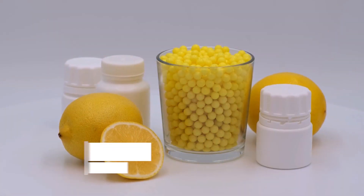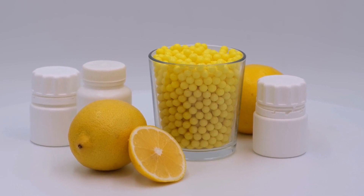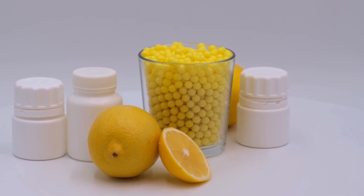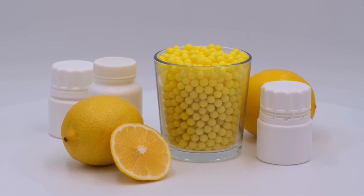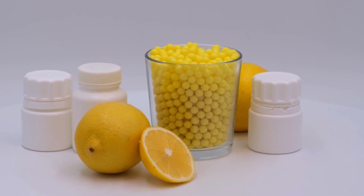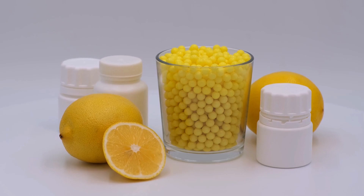You can also take alpha-lipoic acid. It is a naturally occurring antioxidant that is found in small amounts in certain foods, such as spinach, broccoli, and yeast. It is also available as a dietary supplement. It is a versatile antioxidant that can neutralize a wide range of harmful molecules, including both water and fat-soluble free radicals, which makes it unique among antioxidants. It has been shown to improve insulin sensitivity, reduce blood sugar levels, and protect against the formation of advanced glycation end products, or AGEs.